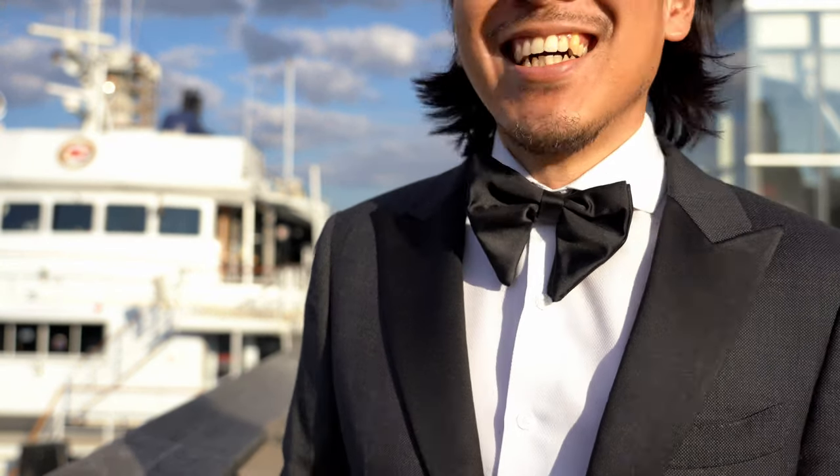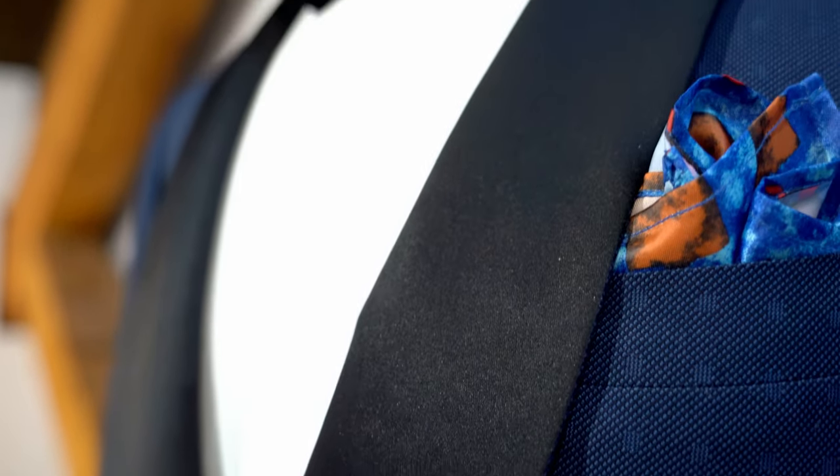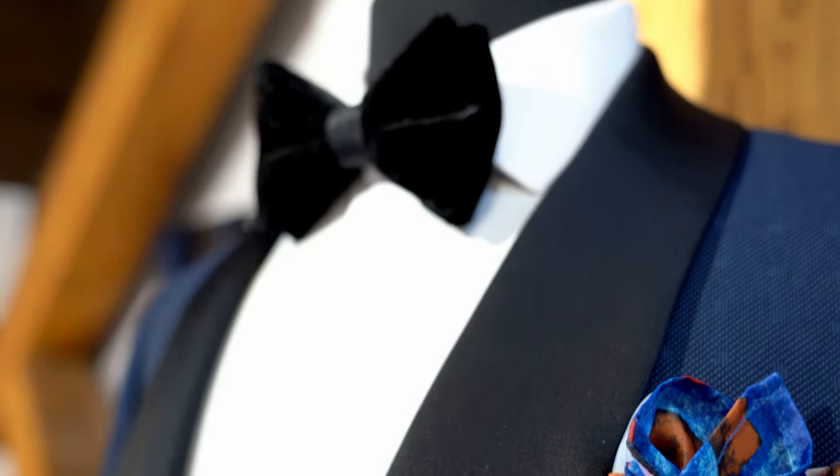The most formal collar, and the one typically associated with the tuxedo, is the shawl collar — a semi-hemisphere that tapers at top and bottom. An advantage of this collar is that it suits a wide range of body types and heights, making it an enduring favorite.